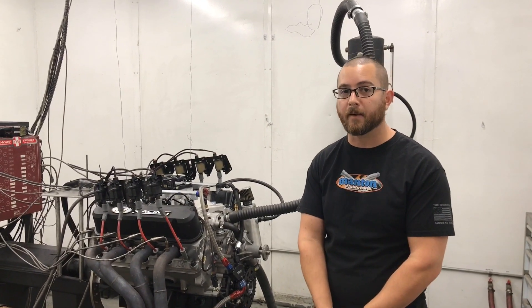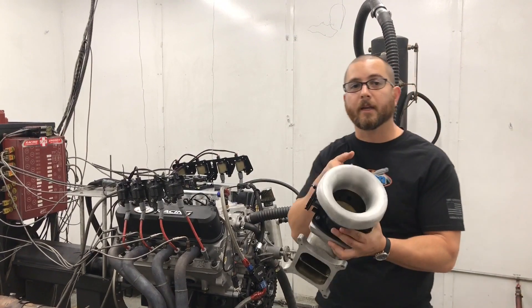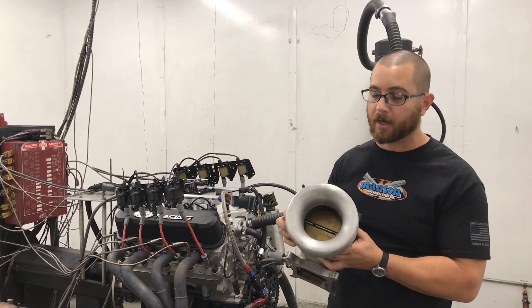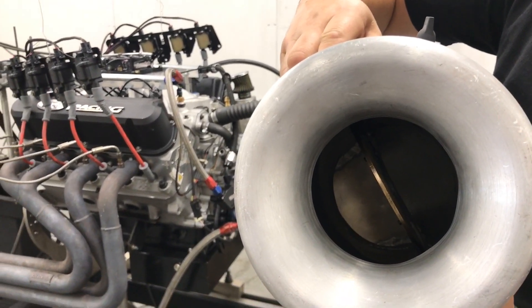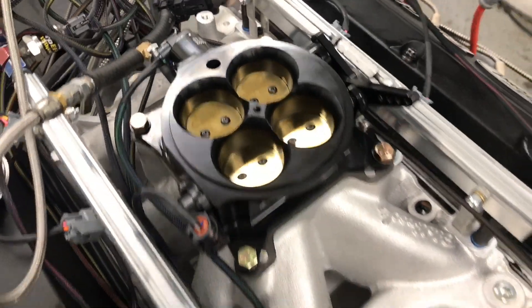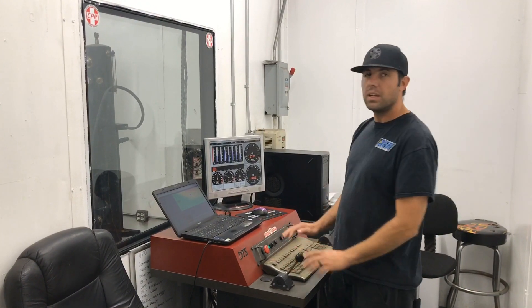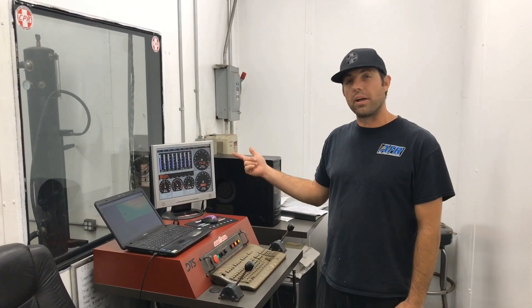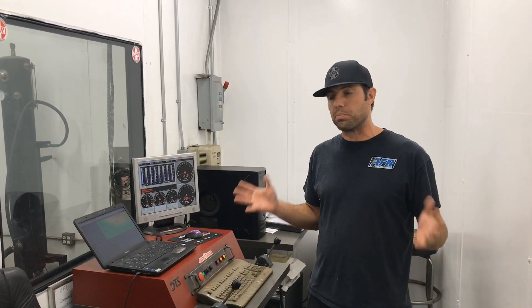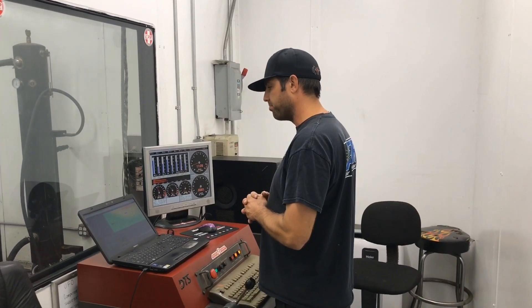We're back — this time we've got the AccuFab 4150 throttle body installed. These are supposed to flow at 1,215 CFM, but as we've already seen on the 408 we've done before, we should be losing some horsepower. Personally, I prefer the big single blade throttle body — the 102mm — I mean, look at that, you've got plenty of airflow especially if the engine is going to be supercharged. I actually prefer the four barrel throttle bodies on the early cars aesthetically, but it's just not going to flow the same amount of air. So the question is how much horsepower are we going to lose. Same exact combination, just swapping the throttle body on and letting her rip.